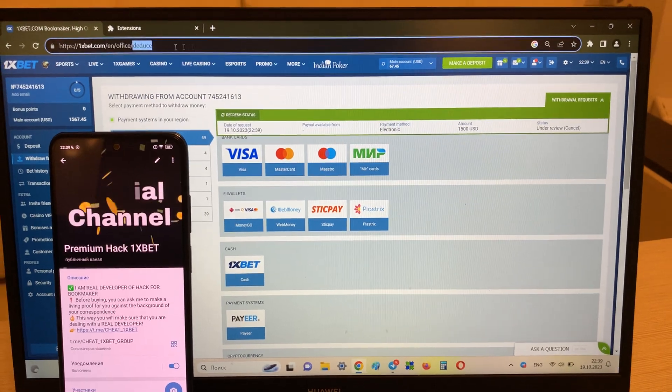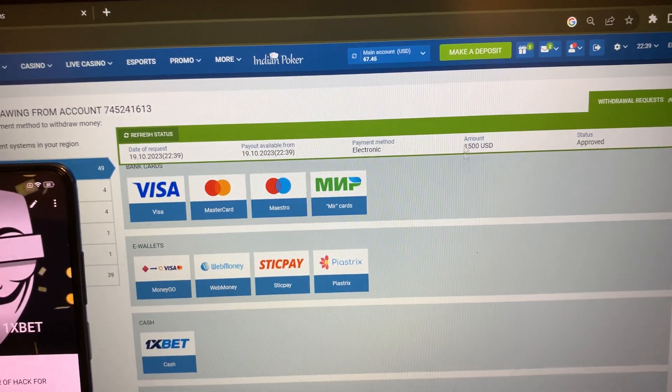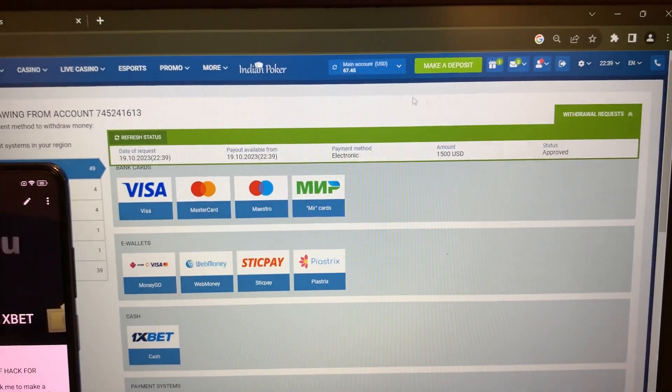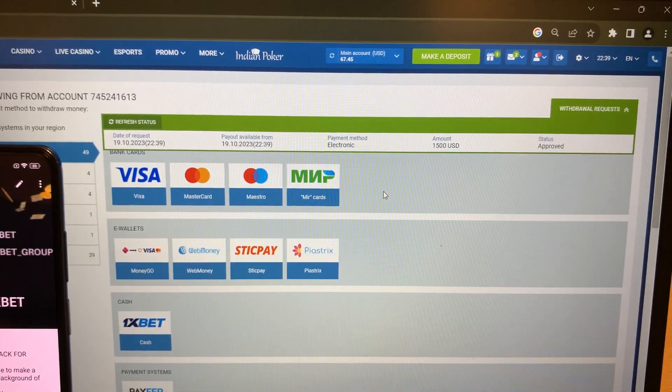I play and I win guys, and you can do it like me. Write me in my Telegram channel. Look guys — status: approved. Refreshing my balance, I'm withdrawing my money. Bye bye!